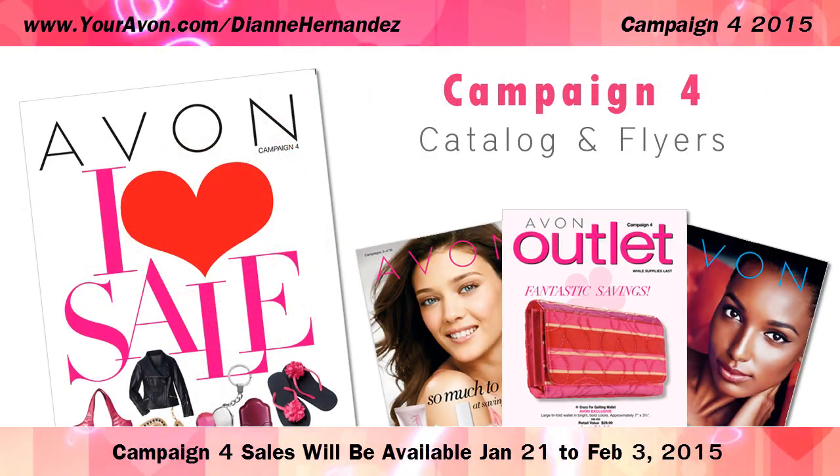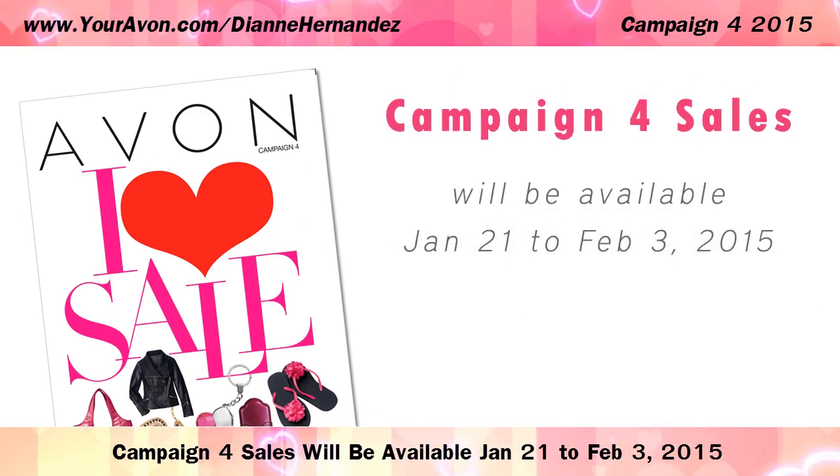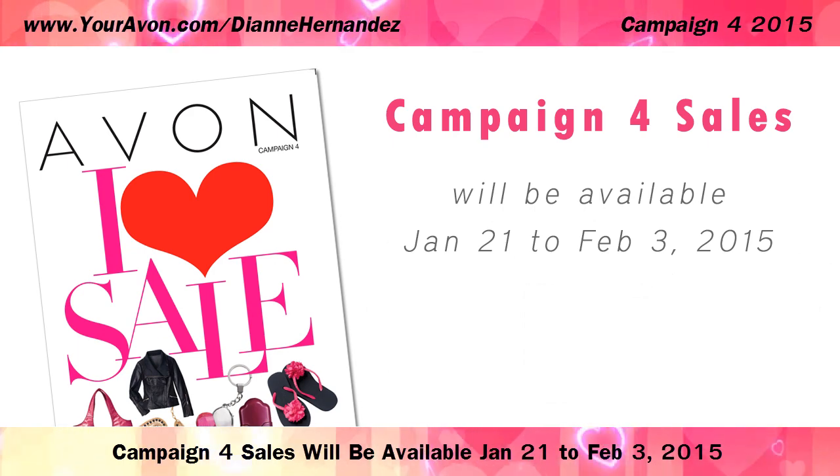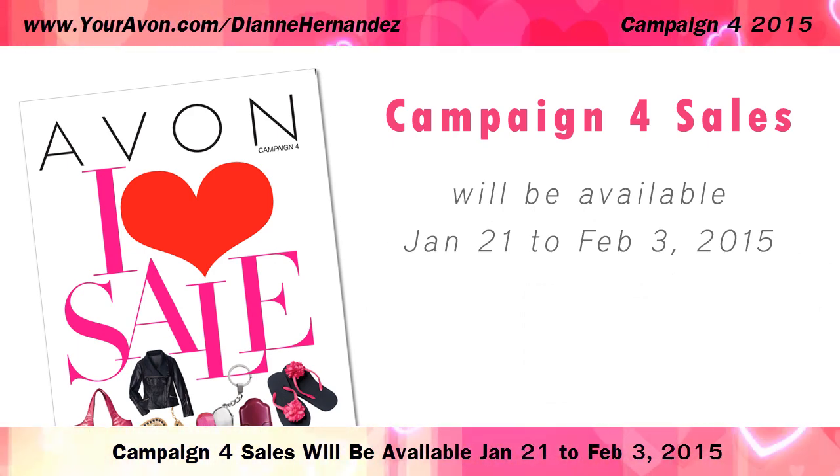You'll find all this plus more in the Campaign 4 Avon Catalog. Campaign 4 sale prices and items will be available January 21st through February 3rd, 2015.